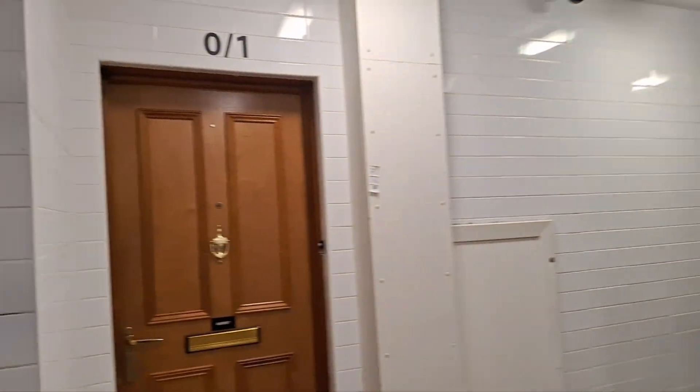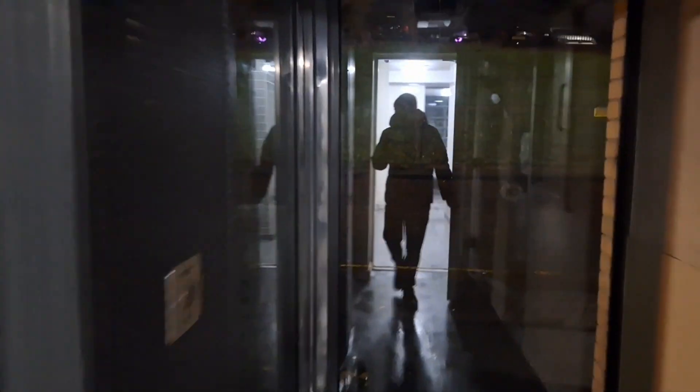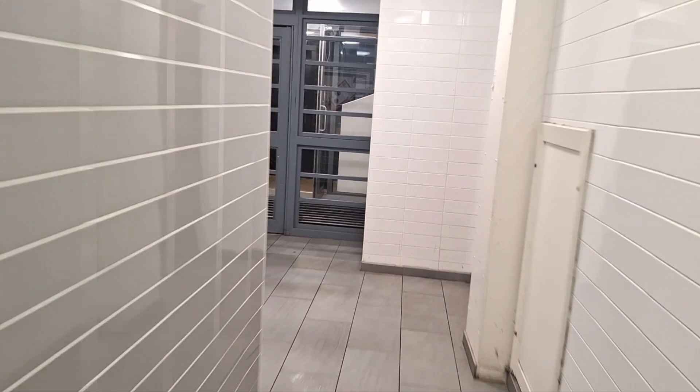We made it into number 80 Moss Heights Avenue. Two flats there. Get the back door here — take you into the back bit of the block. You can see there: 80.